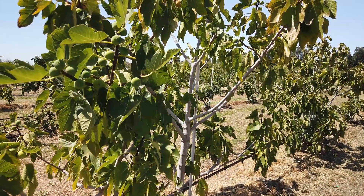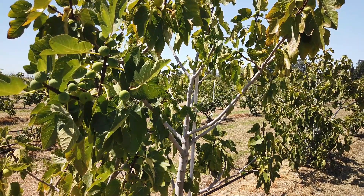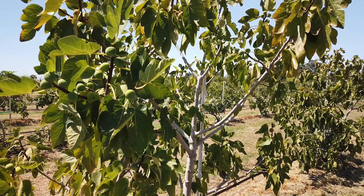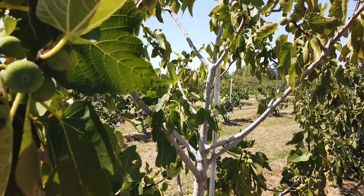Good morning, Figaholic friends. It's getting almost noon, it's getting pretty warm, about 90 degrees probably. This is a Portuguese fig called Coitio Verdeo, and it's from the Algarve region of Portugal.